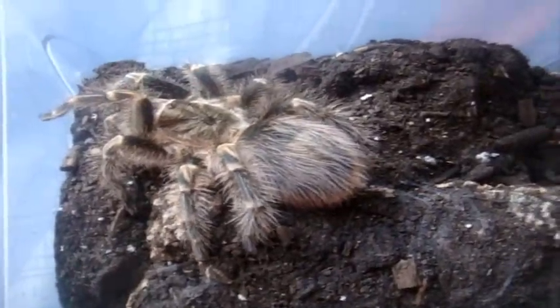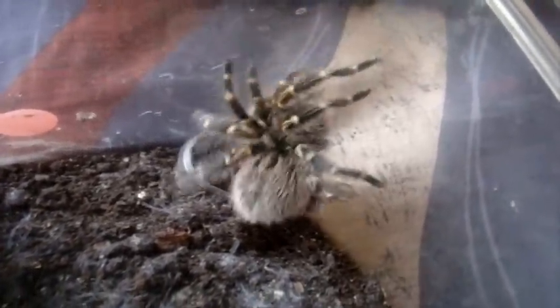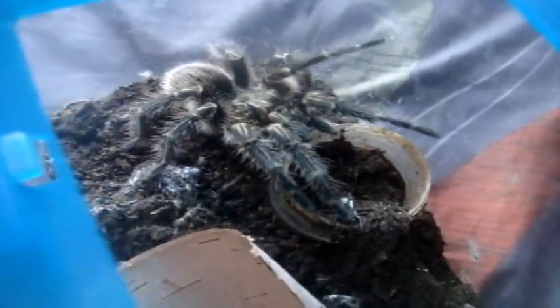Alright, so for Chaco Golden Knee, the Grammostola pulchripes — this one here is Peach. Here is Wendy. Oh nice, grab that one, no problem. And here is Mario, the mature male. Really should do a Mario game. Alright, let's go ahead and feed him. Not bad aim. Ooh, he went for it. Nice. You don't even need my help. Yep, definitely a mature male.